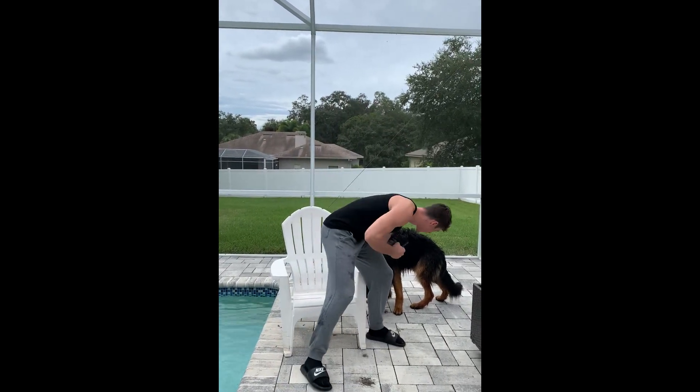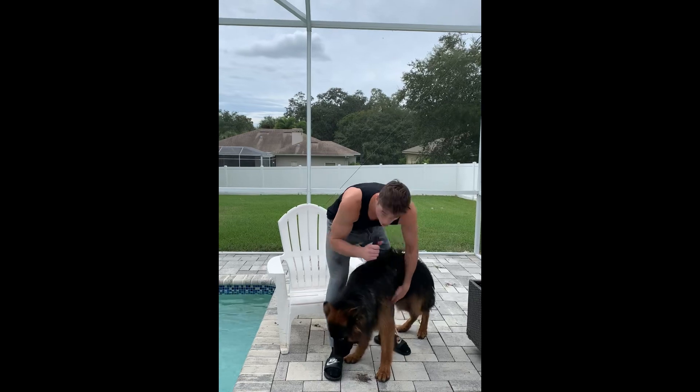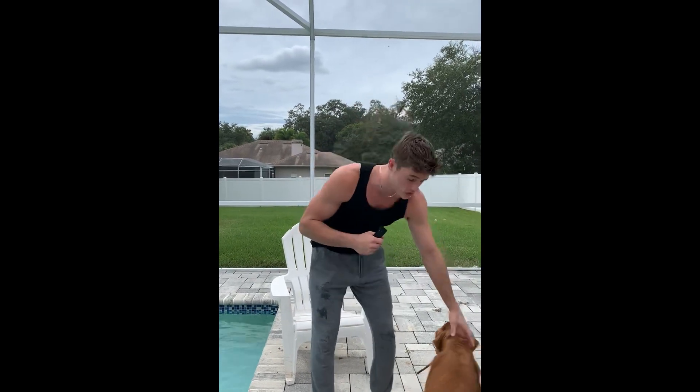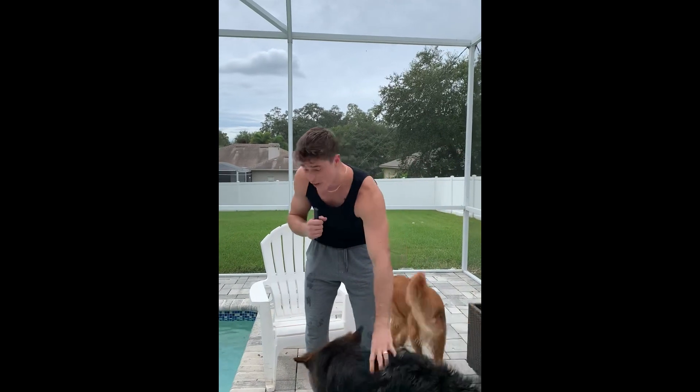We want to take care of our furry friends here. The biggest thing about our pets — we've got to make sure we have enough food for them. My dogs eat only organic grass-fed beef, so I got a freezer stocked full of those. They're having a good time in the pool.